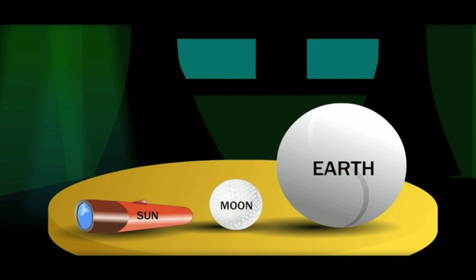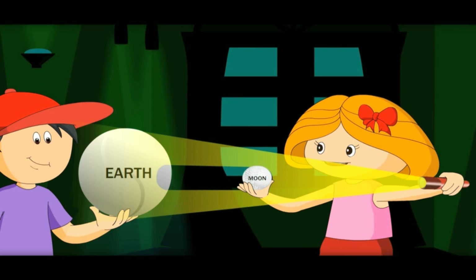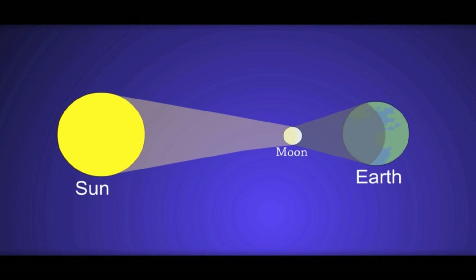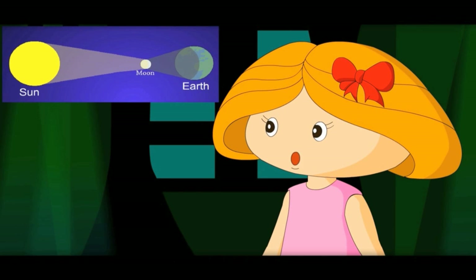This torch is like the sun. Let's throw light on the earth with this football. A shadow of the small ball falls on the earth — this is what happens with the sun and earth when the moon comes in between. When the moon's shadow falls on the earth, it is called a solar eclipse. Solar is another name for sun.